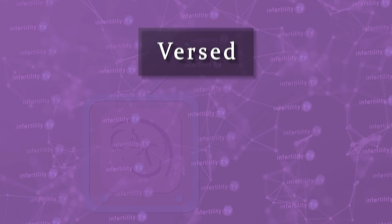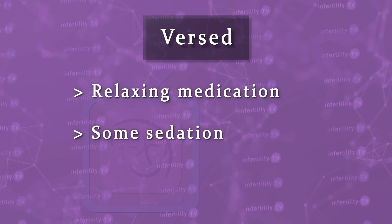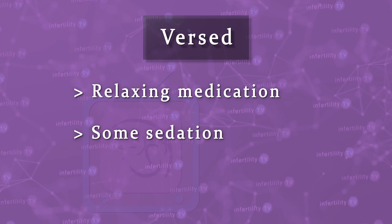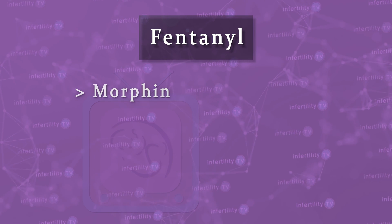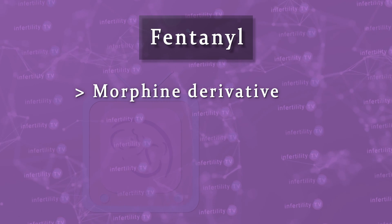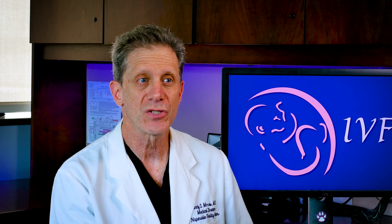Versed is mostly used as a relaxing medication, though it can also provide some sedation. Versed by itself does not block pain sensations. Fentanyl is a morphine derivative — it is the medication used to block pain signals between your brain and the rest of your body. In other words, Fentanyl is the painkiller. It is given through your IV, it works very quickly, but it is also out of your body very quickly.